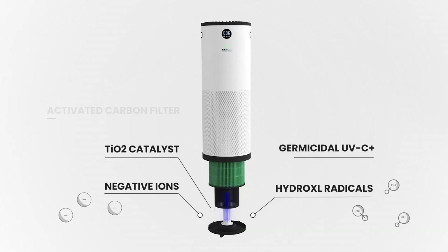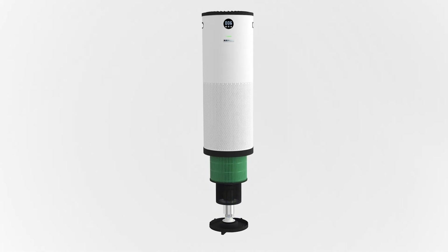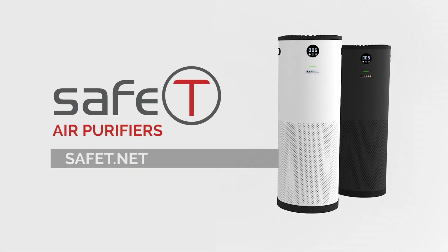The Safety Air Purifier's robust technology combines to protect you against indoor air pollutants and viruses, making it the most powerful yet quietest air purifier. Safety Air Purification.